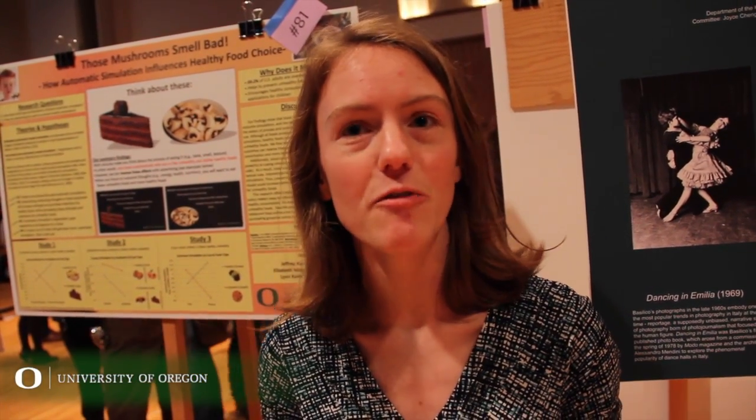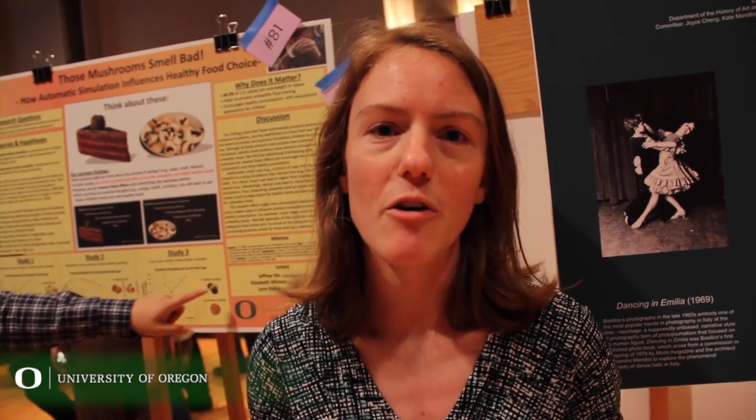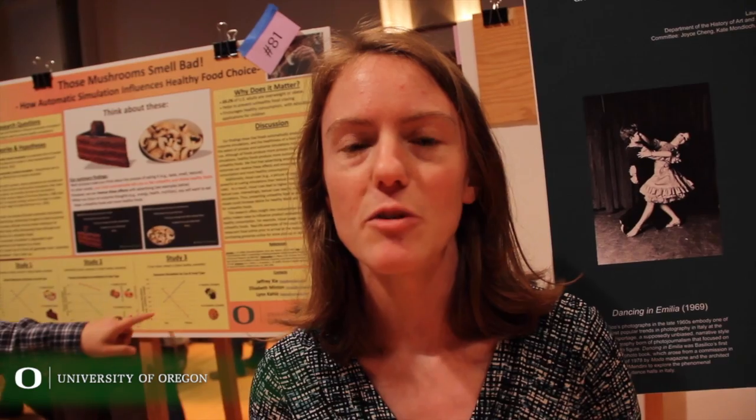We're looking at mental simulation, which is how the brain automatically simulates something when you look at it. With regards to food, you simulate a healthy food or an unhealthy food. Typically you think about the taste and smells of healthy food, but with unhealthy food you think about the outcome, the energy, the nutrition. We found that we can reverse these effects and make you eat healthier foods by encouraging you to think about the outcomes of the unhealthy food, and also by presenting the food in text.